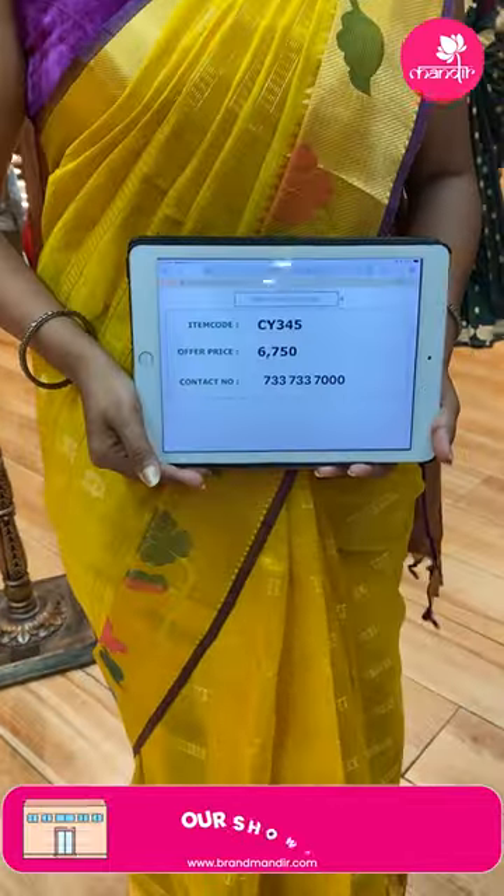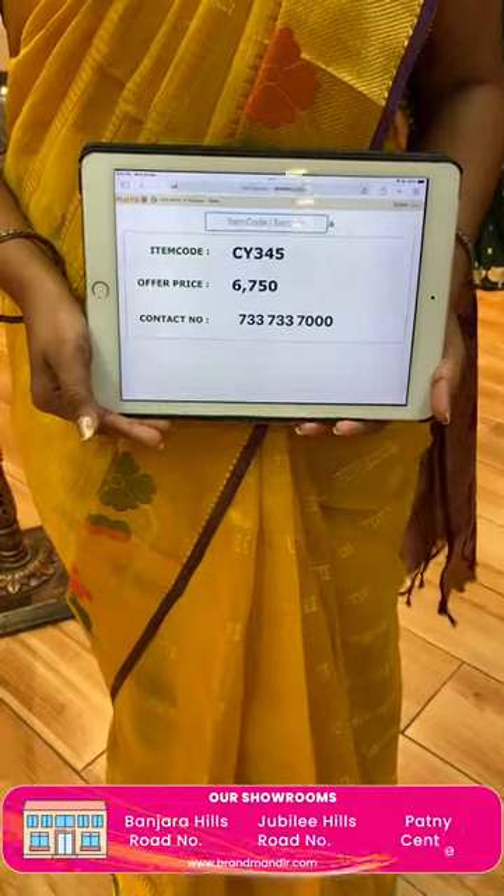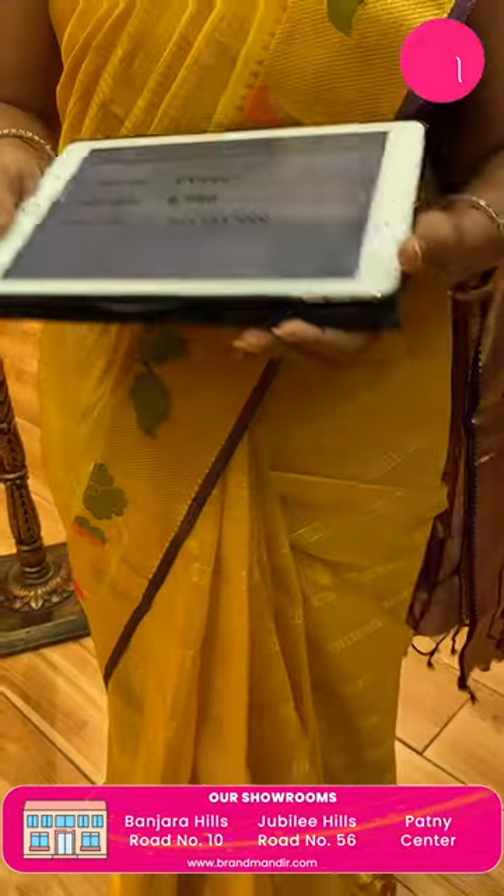It's a diamond brocade design, very rich looking. It has a tassels finish. The blouse is contrast plain with border rich. Saree coat and price in details.